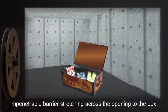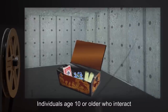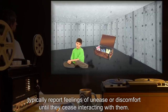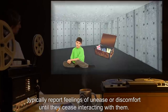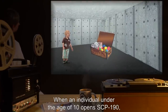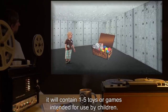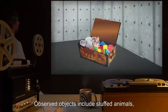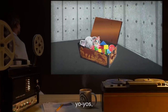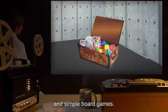Attempts to remove these objects encounter an otherwise undetectable impenetrable barrier stretching across the opening to the box. Individuals aged 10 or older who interact with SCP-190 or its contents typically report feelings of unease or discomfort until they cease interacting with them. When an individual under the age of 10 opens SCP-190, it will contain one to five toys or games intended for use by children. Observed objects include stuffed animals, rubber balls, yo-yos, dolls, blocks, and simple board games.